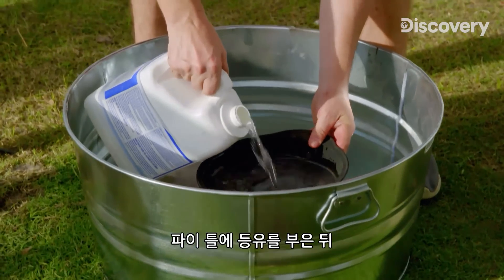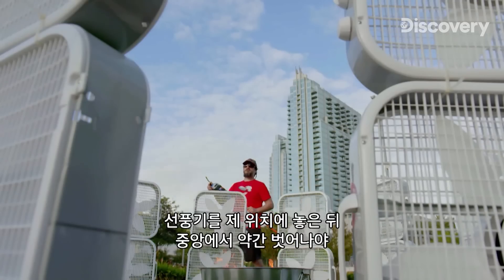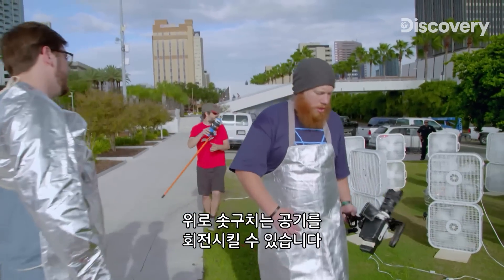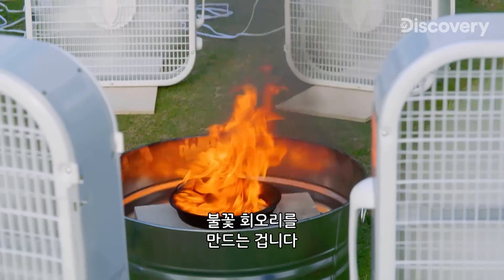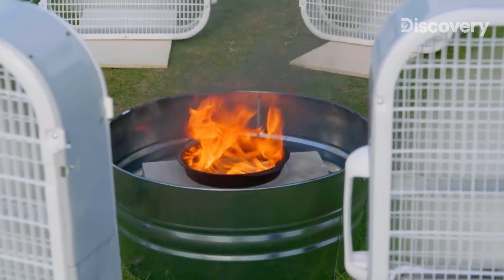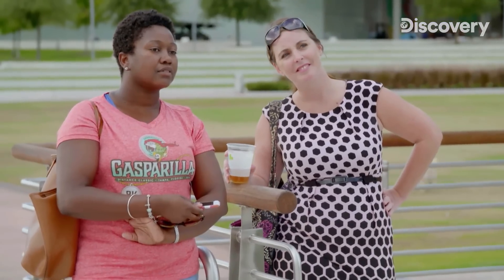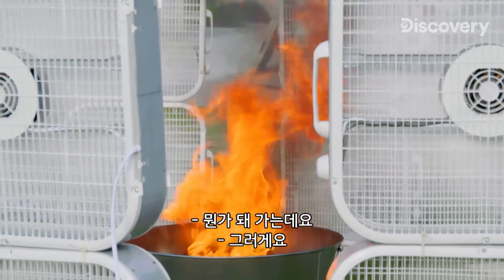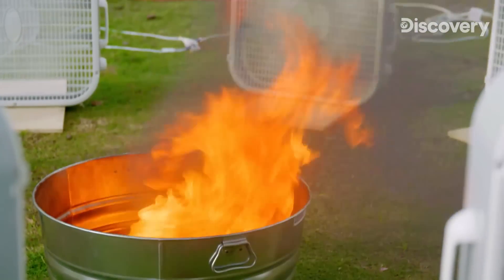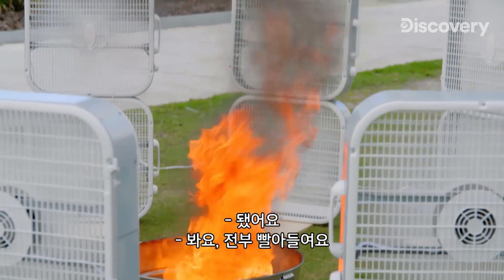We're going to try to create a huge twister by adding kerosene to the pie tin and then igniting it. Positioning the fans just right and slightly off-center is imperative in helping trigger the rising air into a rotational spin, hopefully forming a fiery vortex. Once we get the cross breeze to stop, it's definitely spinning. It's burning stronger now, and I'm starting to see some spiraling — yeah, and that vortex. There it is, sucking it up and everything.